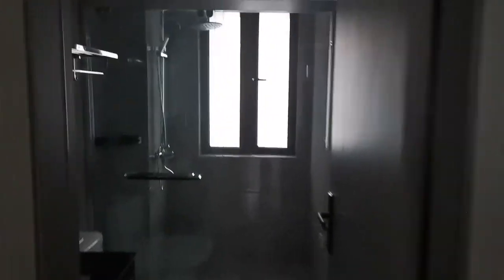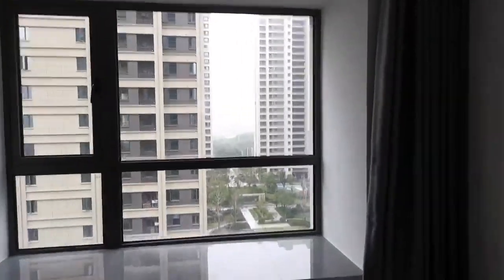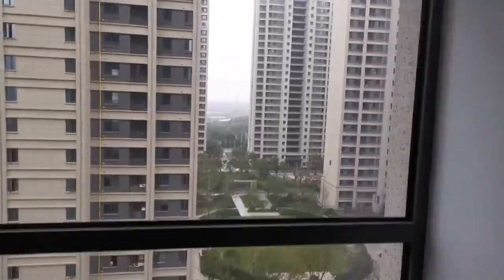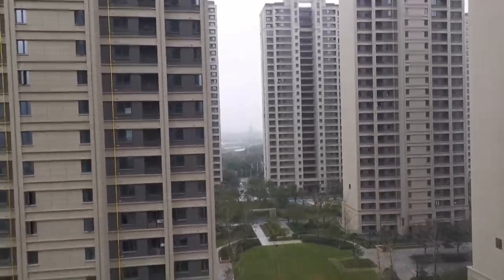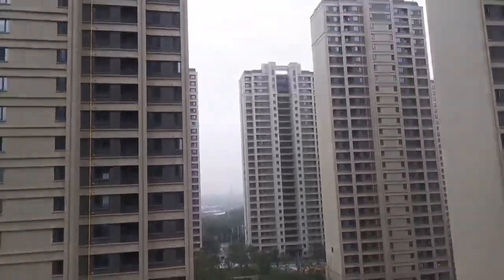Back in the lounge. There's another bedroom here, bathroom, shower, another bedroom. The master bedroom has an ensuite. You've got a bit of a view in between the houses, and the playground is right there.